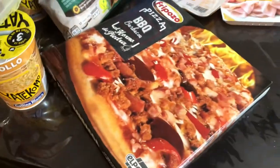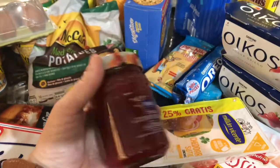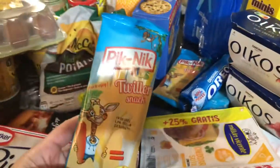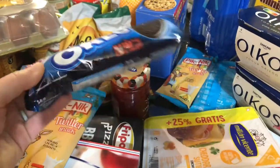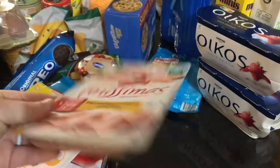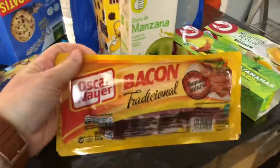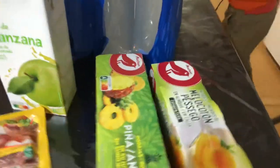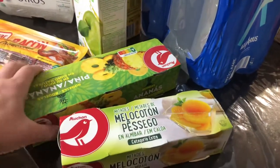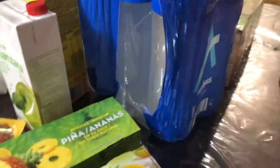There's also jelly — a small container that was a bit hidden. Cheese sticks, some Oreos that I don't usually get but grabbed this time. Sliced cheddar cheese, deli meat for sandwiches, Greek yogurt, and Oscar Meyer bacon.